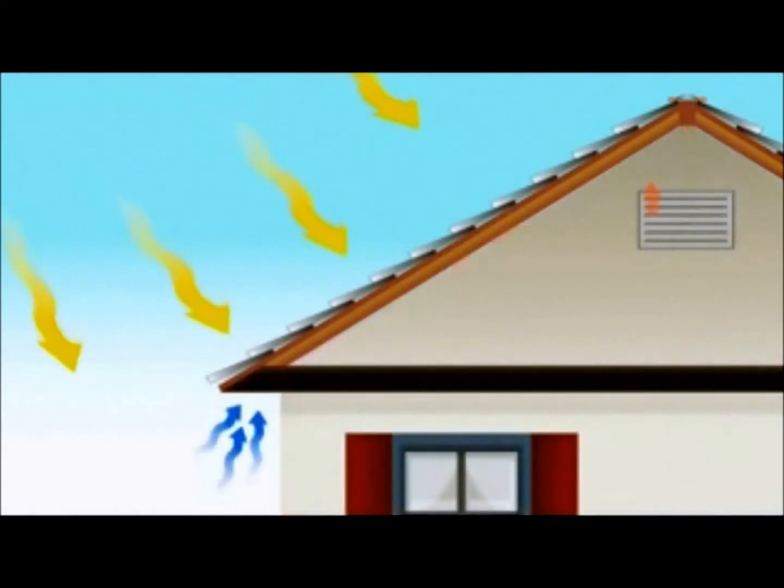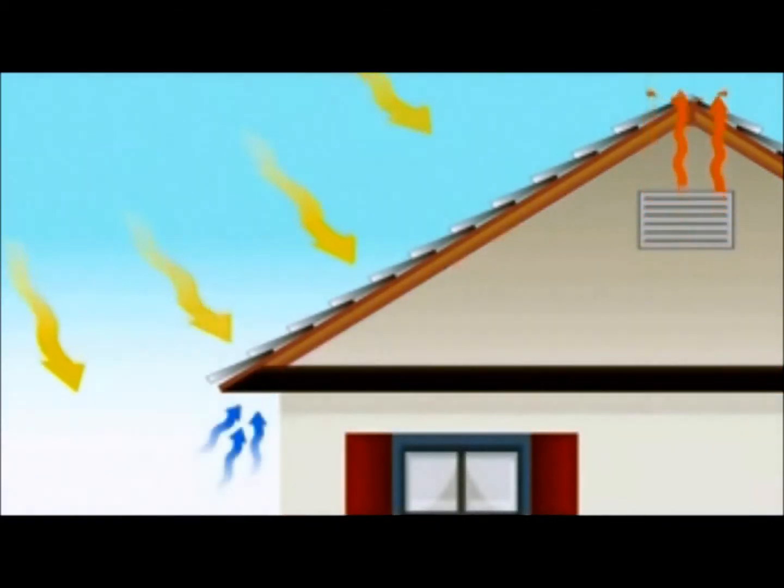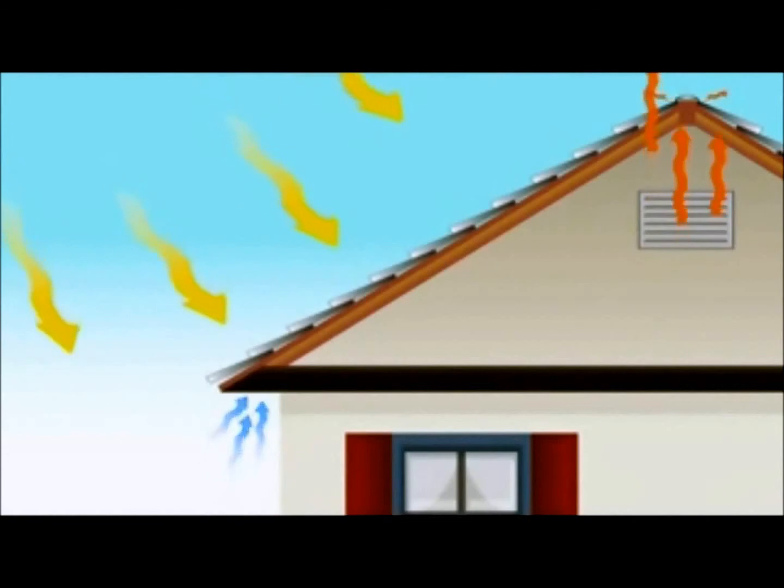By adding ventilation to our attics, we can cut down on the heat gain from the air itself getting hotter in the closed attic. Ventilation works on the convective heat gain by allowing the hot air to escape from the ridge vents or gable ends of the attic.